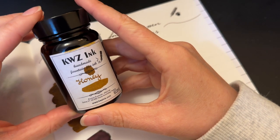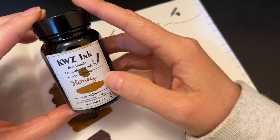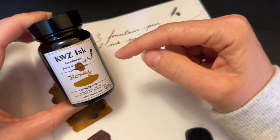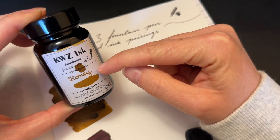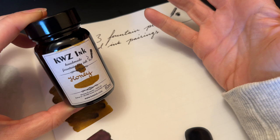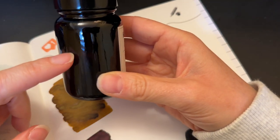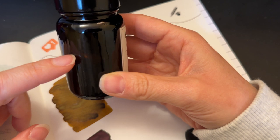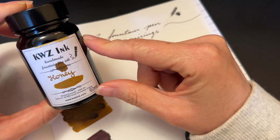It is definitely on the cooler side of brown, but it's certainly not this yellow. It is KWZ Ink Honey — this is the original formula. As far as I'm aware, there are new formulas now. The color I believe stayed the same, but they've gotten rid of some of the scent, I think. So this is the older one. I'm almost halfway done the bottle, so it's definitely seen some love.